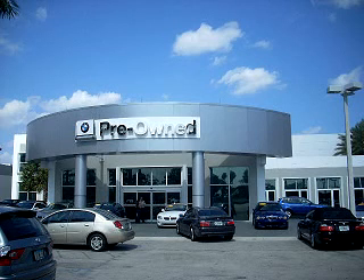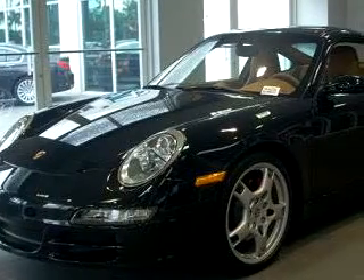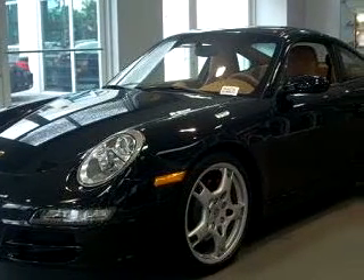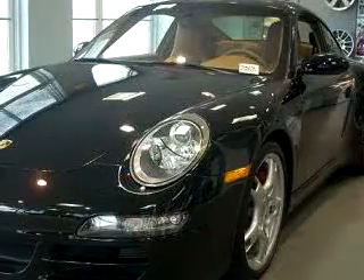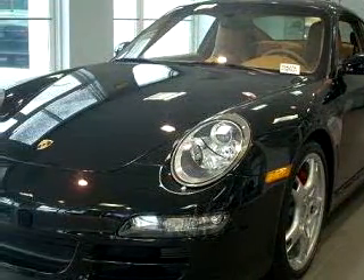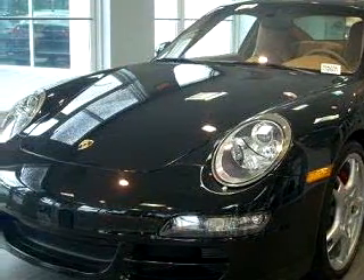Welcome to Vista BMW of Coconut Creek, the largest BMW dealer in the world. You will love this black 06 Porsche 911 Carrera 4S, equipped with a 6-cylinder engine and a 6-speed manual transmission with only 8,330 miles.